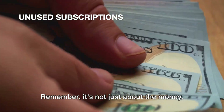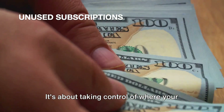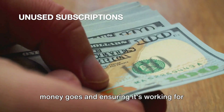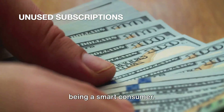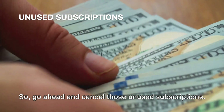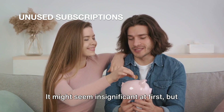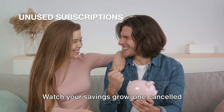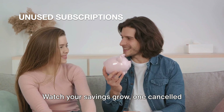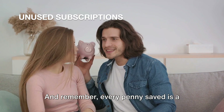Remember, it's not just about the money. It's about financial freedom. It's about taking control of where your money goes and ensuring it's working for you, not against you. It's about making conscious choices and being a smart consumer. So go ahead and cancel those unused subscriptions. It might seem insignificant at first, but give it a few months and you'll be pleasantly surprised. Watch your savings grow, one canceled subscription at a time. And remember, every penny saved is a penny earned.